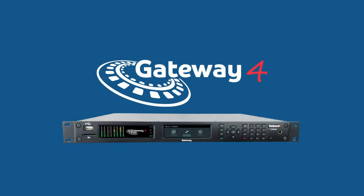Hi, my name is Charlie Gawley and today from Thailand I'd like to introduce you to a brand new audio codec, the Gateway 4. The Gateway 4 is a DSP-based codec designed for mission-critical broadcast connections delivering up to four audio channels in a single 1RU box.